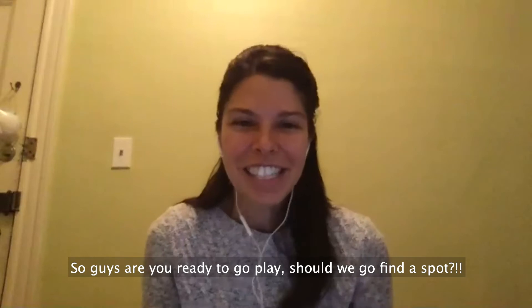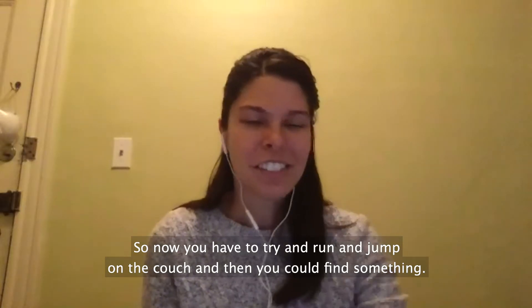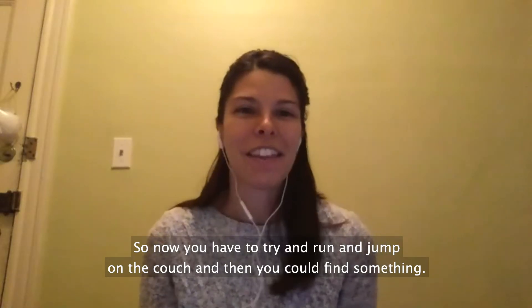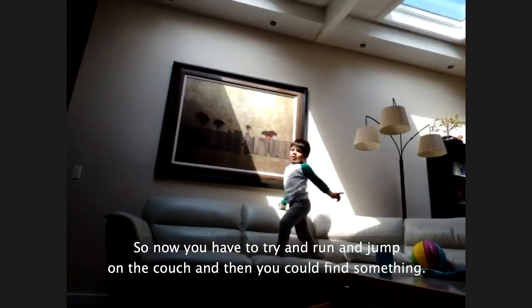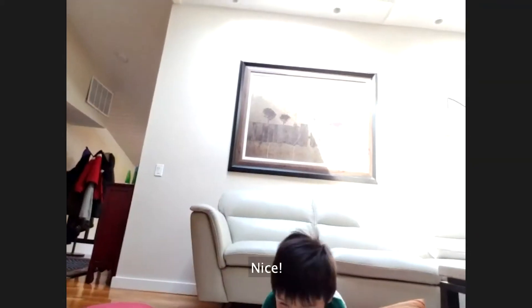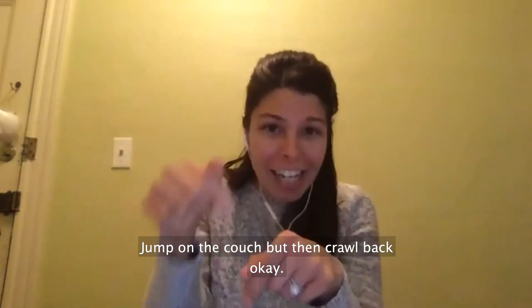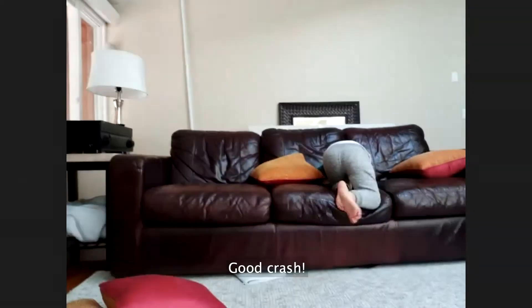Are you ready to go play? Should we go find a spot? Now you have to try and run and jump on the couch, and then you can find something. Jump and then crawl. Jump on the couch but then crawl back. Good crash!